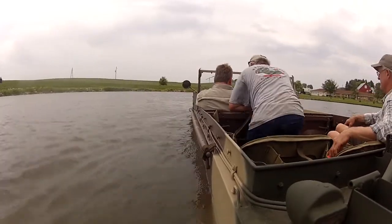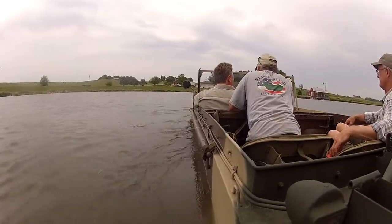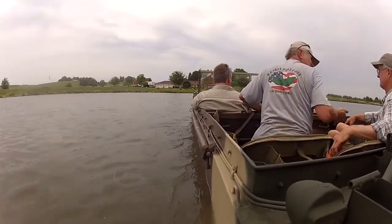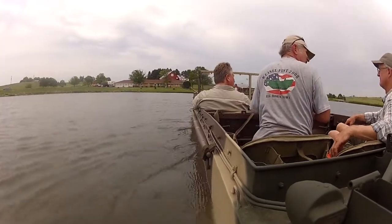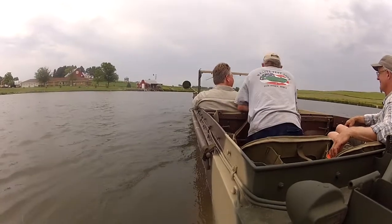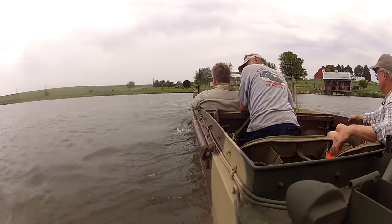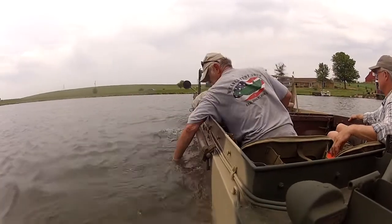These past images have been showing my first foray into the water. Rick had decided that he would come out and give me some pointers on amphibious operation. This kind offer was much appreciated. Also on board was my fellow Canadian, Brian. It would seem that all three of us were willing to take the risks that came with the inaugural swim.